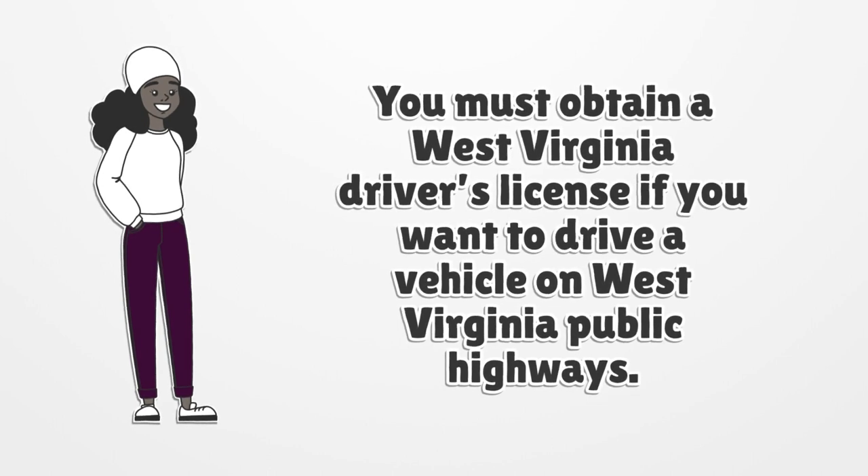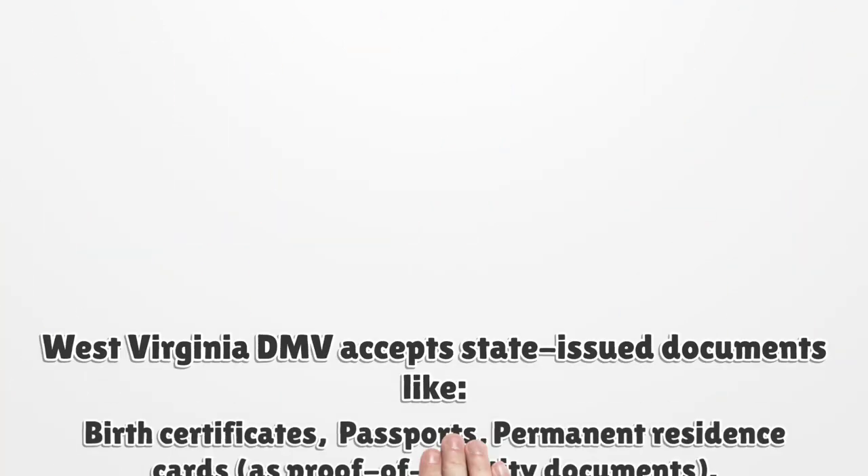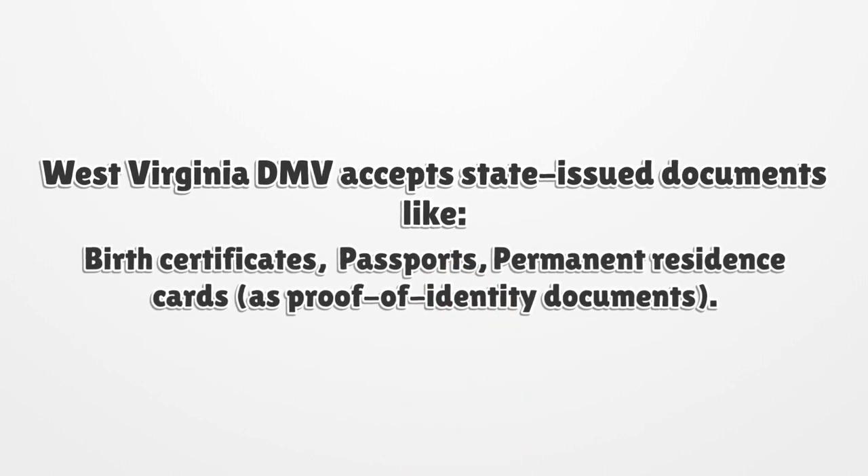Your application for a license in West Virginia must contain at least one approved proof of identity document, proof of a social security number, and two proofs of residency for the state of West Virginia. West Virginia DMV accepts state-issued documents like birth certificates, passports, and permanent residence cards as proof of identity.